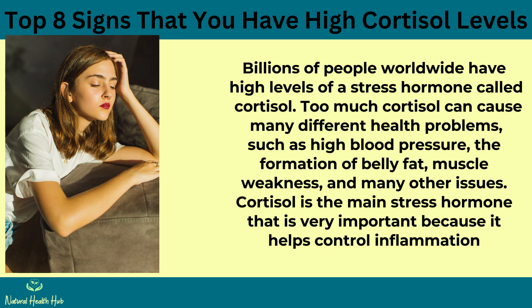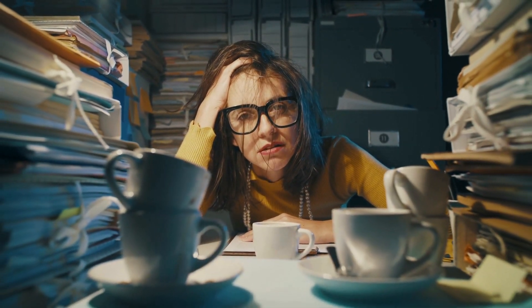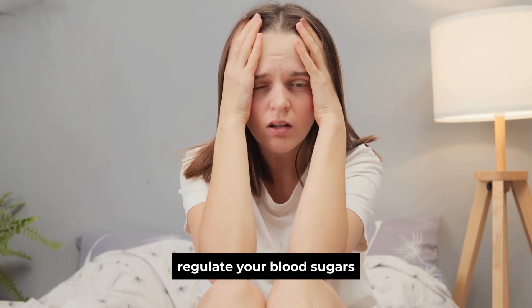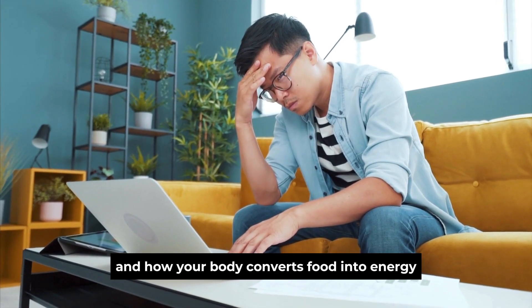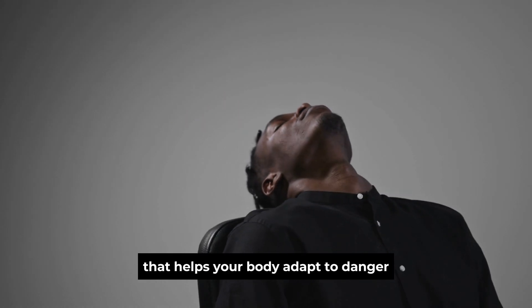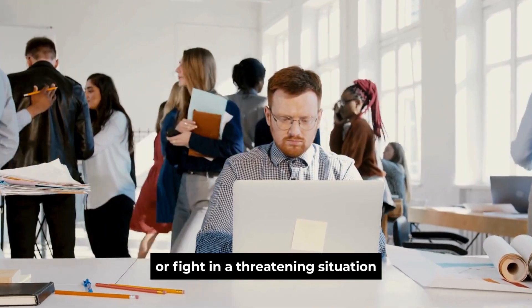Cortisol is the main stress hormone that helps control inflammation in your body to prevent pain and swelling, control your sleep-wake cycle or internal body clock, regulate your blood sugars with the help of other hormones like insulin, control different parts of your metabolism and how your body converts food into energy, and it is also the fight-or-flight hormone that helps your body adapt to danger and gives you energy to escape or fight in a threatening situation.